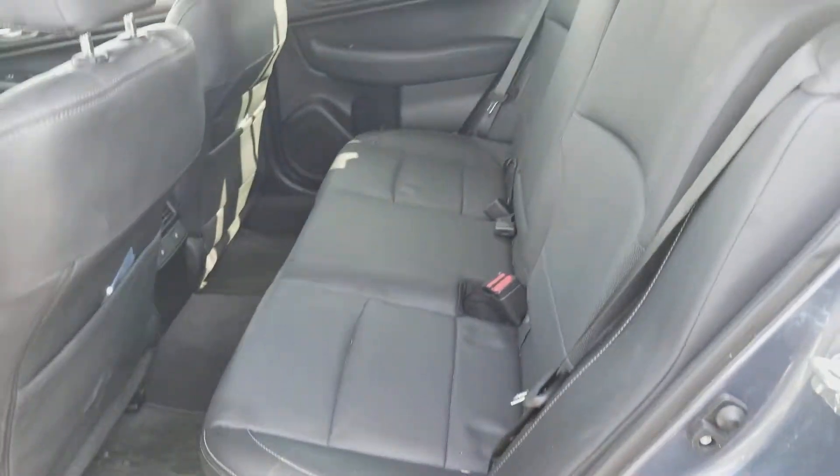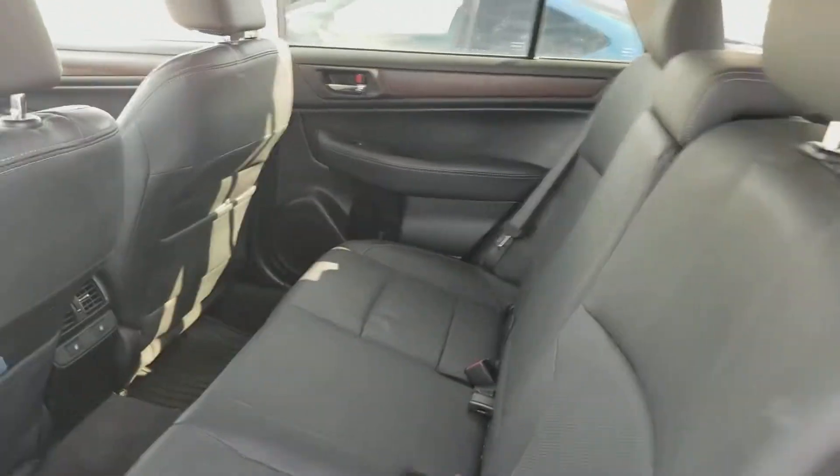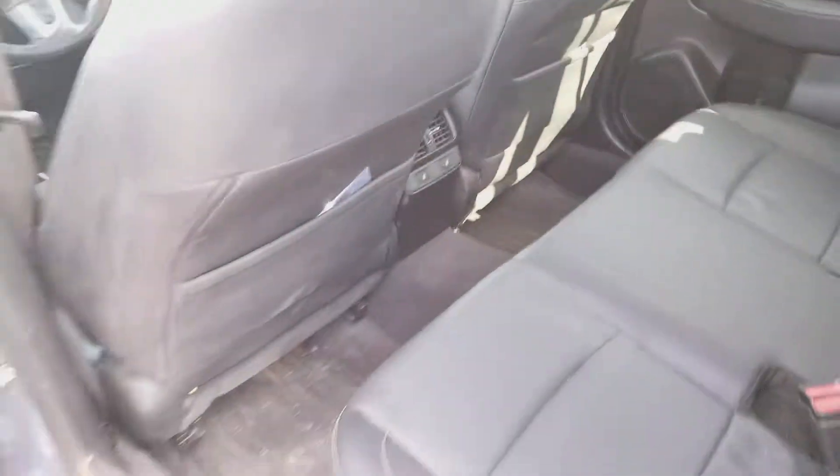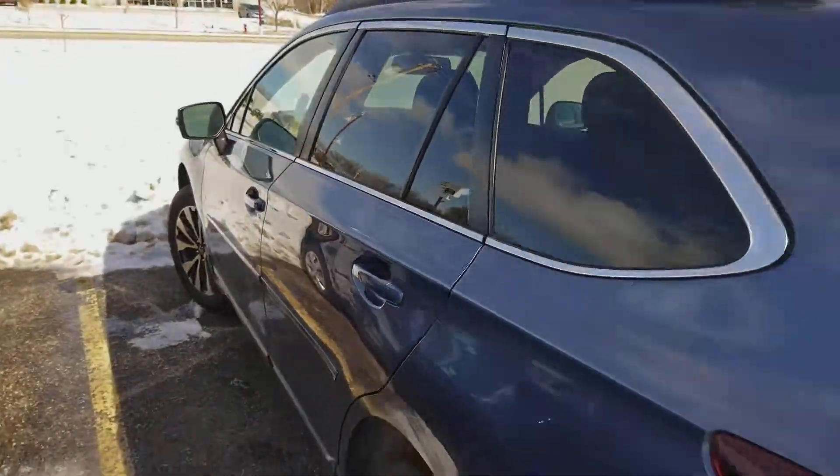Let me give you a look at the back here — those seats do recline, making it much more comfortable on longer rides. It also has heated seats in the back, and this is genuine leather upholstery.